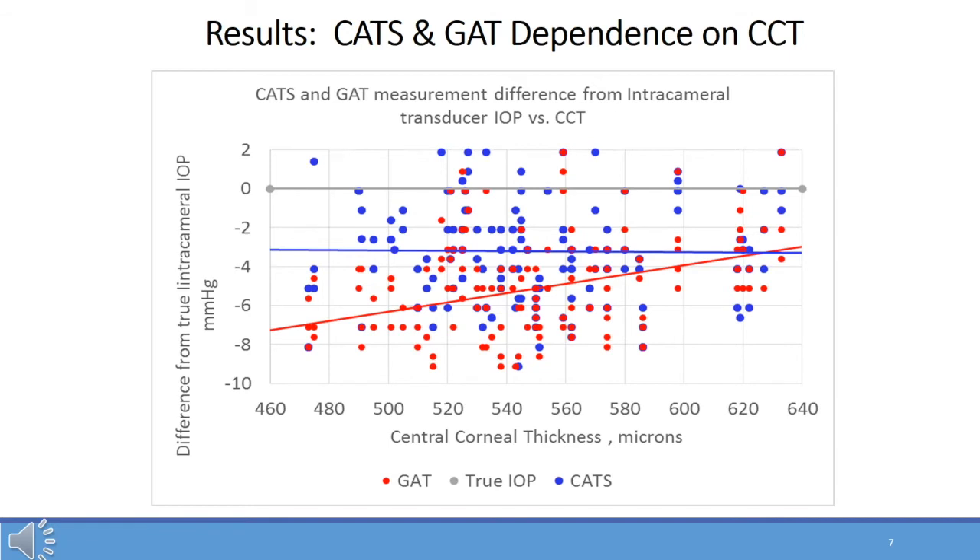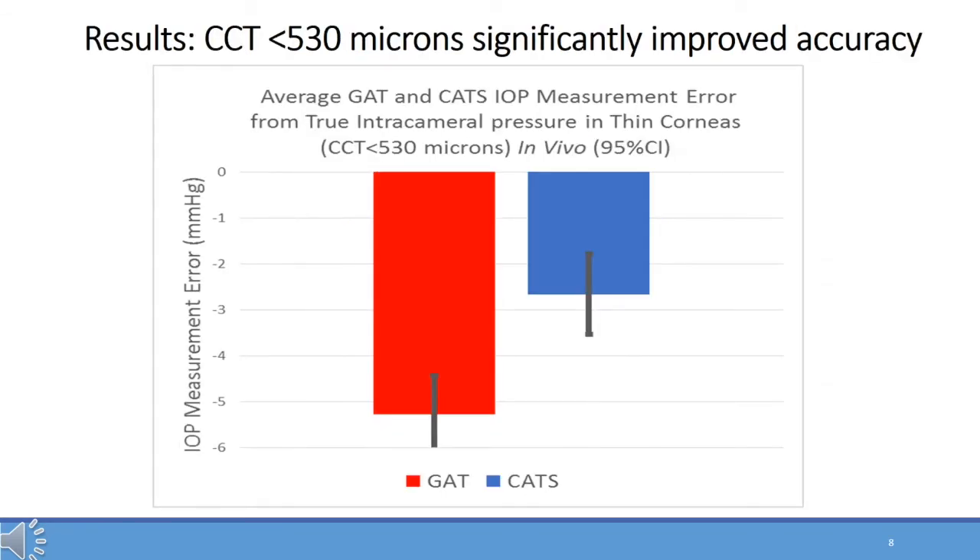A very similar dependence graph was demonstrated with corneal hysteresis that was nearly significant. The bias between the two lines was predominantly at low intraocular pressure, in which the GAT measured close to zero in the supine position, as it often does in hypotony eyes. The CATS will actually measure an intraocular pressure when it is less than 10 millimeters of mercury. The difference in IOP accuracy to true intracameral pressure of the CATS compared to the GAT was most significant in eyes where central corneal thickness was less than 530 microns.